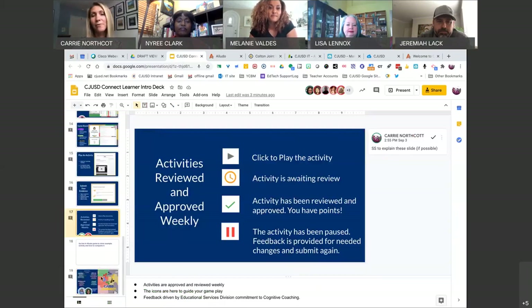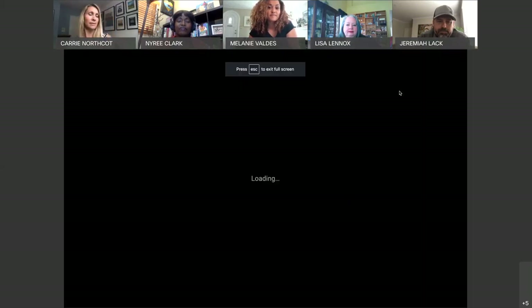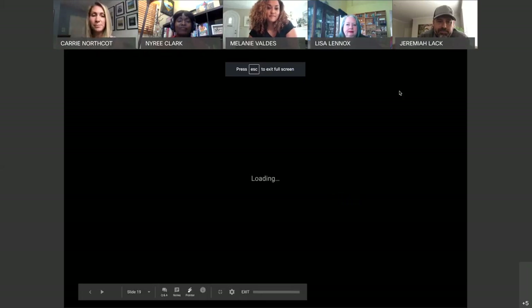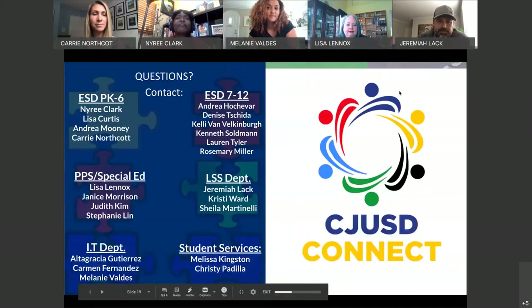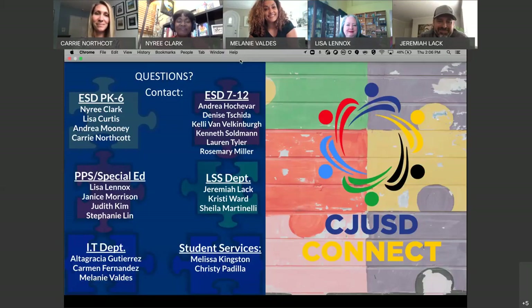That wraps it up for us here. One platform, multiple departments, directed professional development — we are CJUSD Connect. Thanks for joining us. We're here to support you, and thank you so much for listening in.